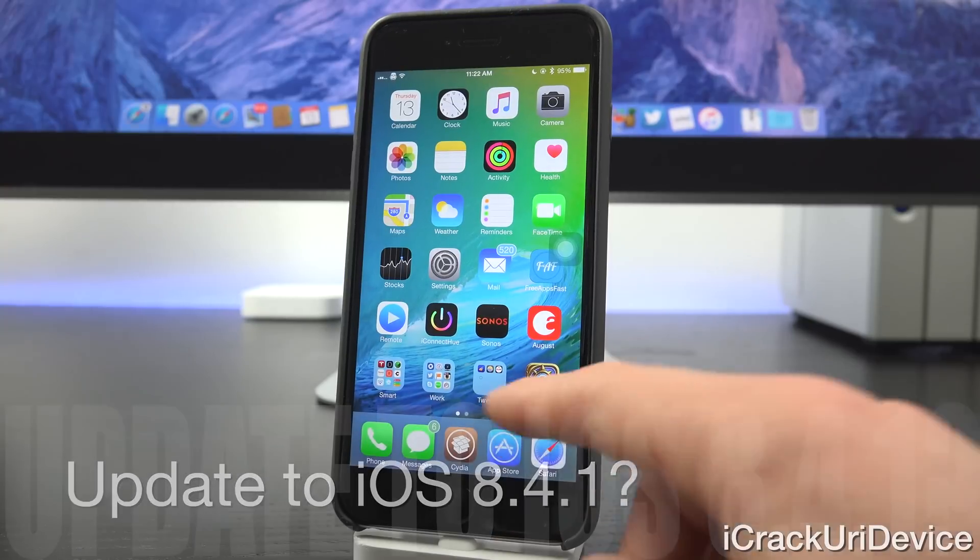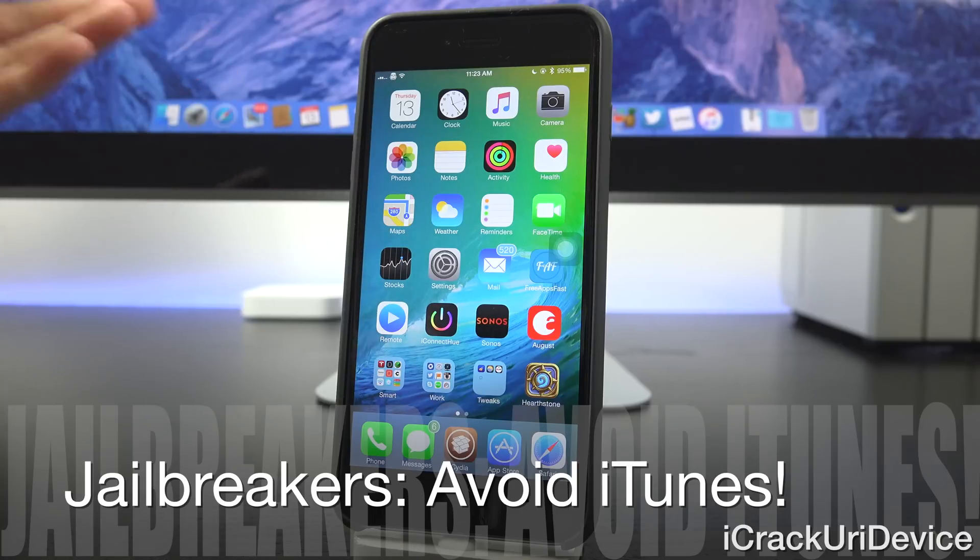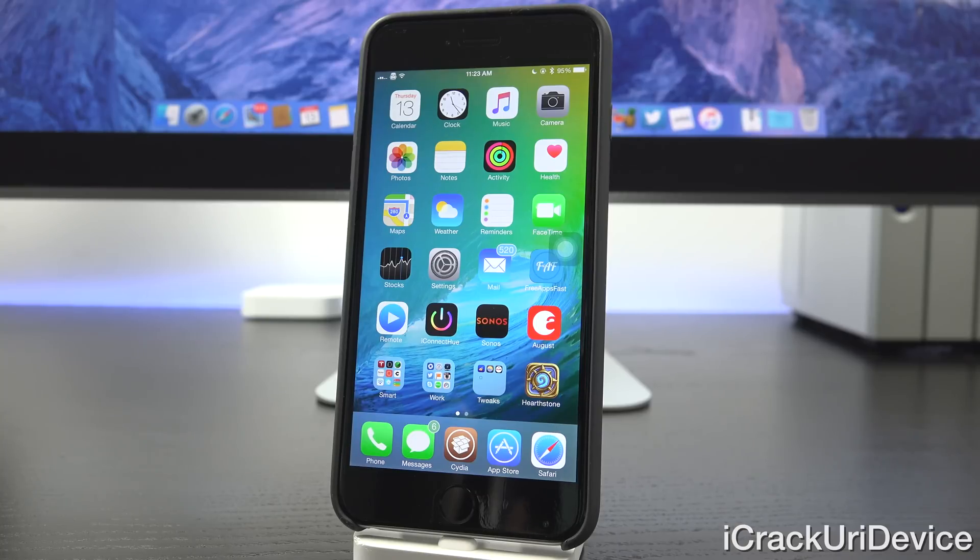If you are jailbroken, just note that you will not be able to update to 8.4.1 through the settings app, because Apple blocks OTA updates for jailbroken devices — and that's actually a good thing. It means you can't accidentally lose your jailbreak just by trying to update through the settings app. You'd actually have to plug your device into your computer via USB cable, launch iTunes, and click on the update prompt. It will prompt you to update, so just click cancel.